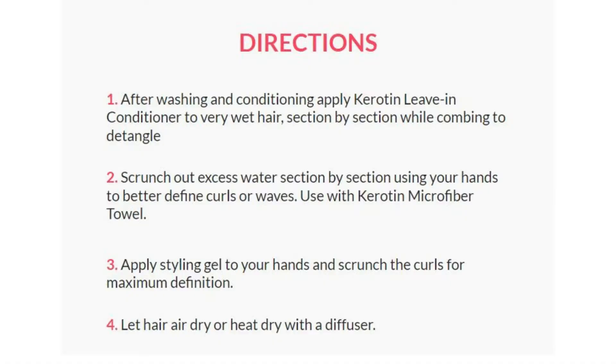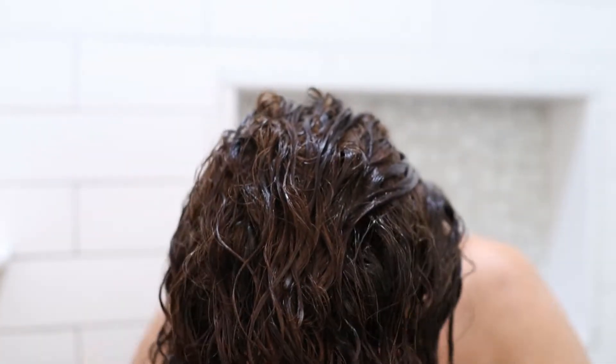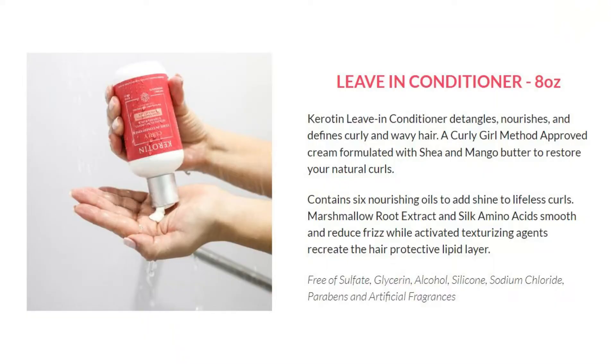To style my hair, I used a leave-in conditioner — I applied it in the shower after shampooing and rinsing out my conditioner. I put it on my hair in sections, did not rinse it out, scrunched out as much water as I could, then used a microfiber towel and let my hair dry to damp. The leave-in conditioner detangles, nourishes, and defines curls and wavy hair. It's formulated with shea and mango butter, marshmallow root extract, and silk amino acids to smooth and reduce frizz.